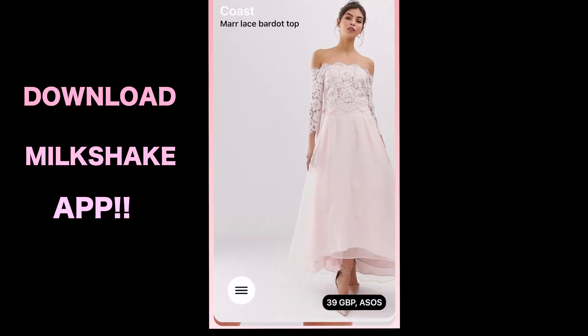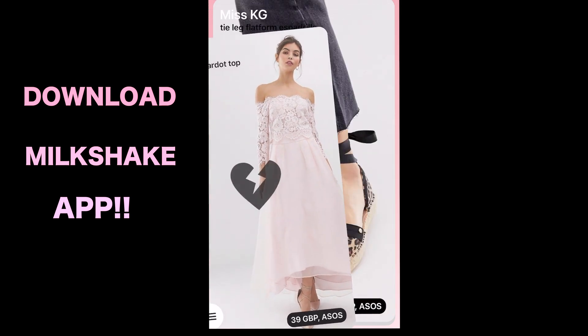So guys, there is this app that I've been using — before I start this video I literally need to show you guys how easy it is for me to online shop. I have some of my pieces that I bought on this app. When I found out about it I was like, this is so amazing — it's literally like a Tinder dating app but for clothes, so if you don't like it you can swipe.